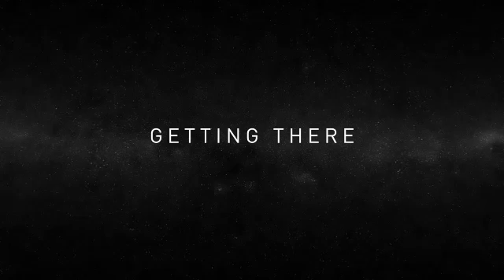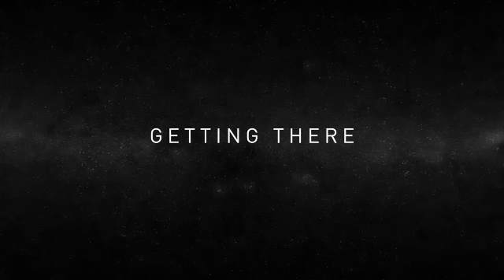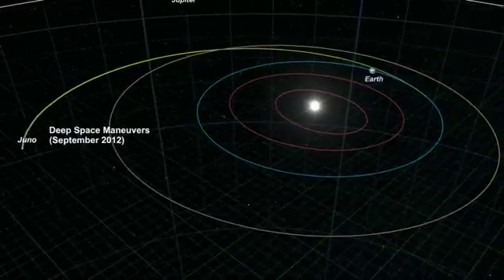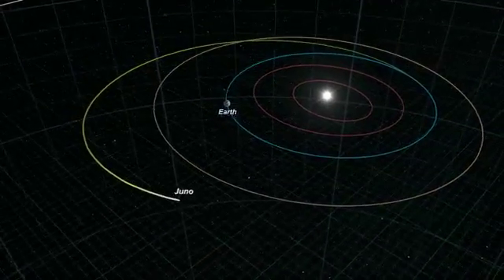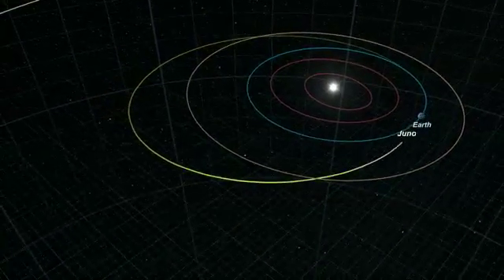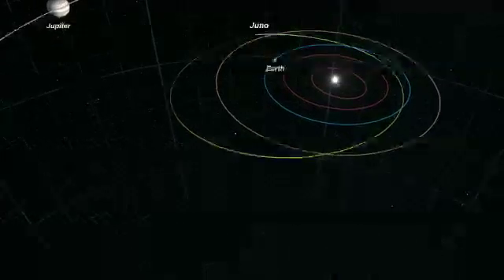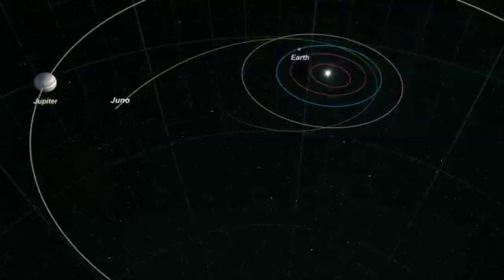Juno gets to Jupiter by flying by the Earth. It gains momentum by passing the Earth at 500 kilometers altitude, and in doing so it gets sucked into the Earth's gravity well. The trajectory, which is on a path relative to the Sun originally, is now flying by the Earth and influenced by the Earth's gravity field. It gets deflected out towards Jupiter. The idea is that you can't get there directly unless you have a much bigger launch vehicle.